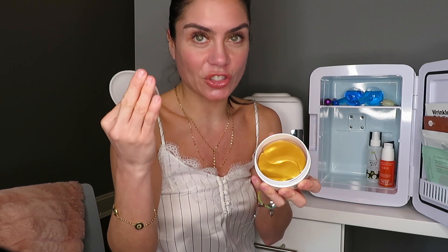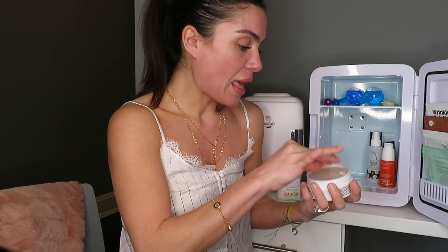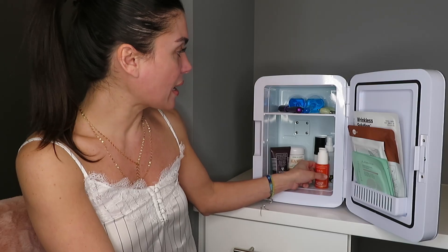I also keep the Peter Thomas Roth gold eye masks in here. You put these gold eye masks under your eyes and it is life-changing — it feels so good and is incredibly de-puffing.